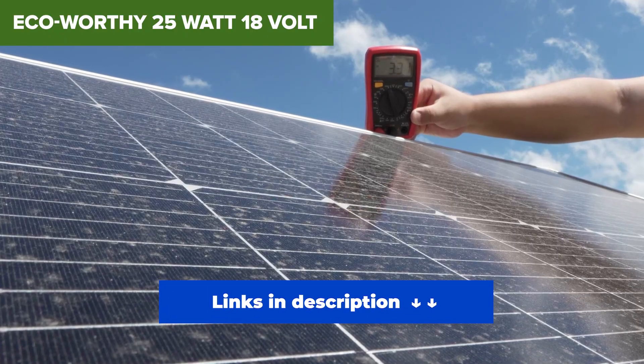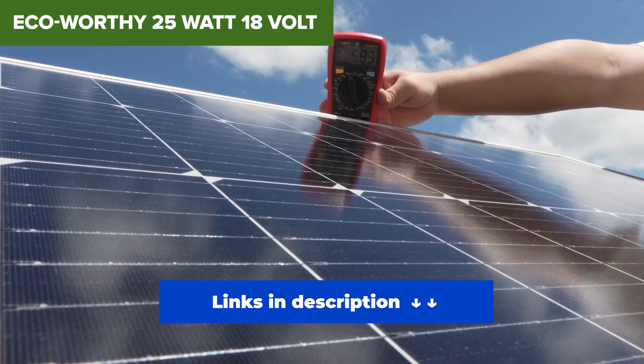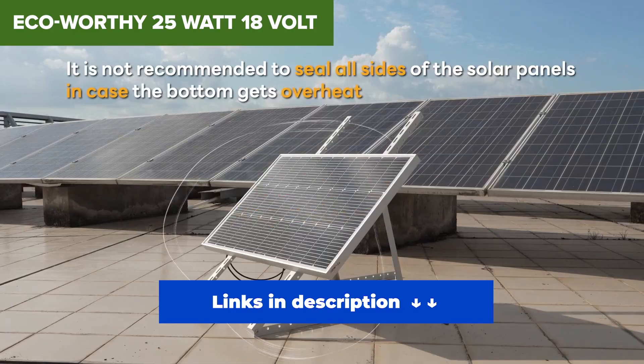If this is what you're looking for, I've dropped the best deals for every panel we talk about today in the description below. Check those out!